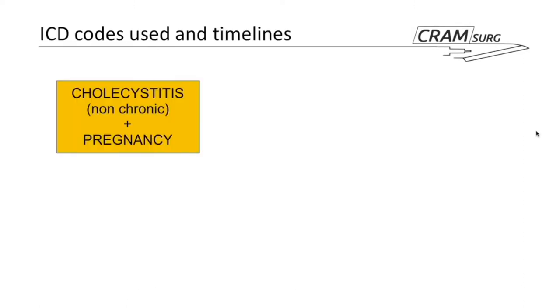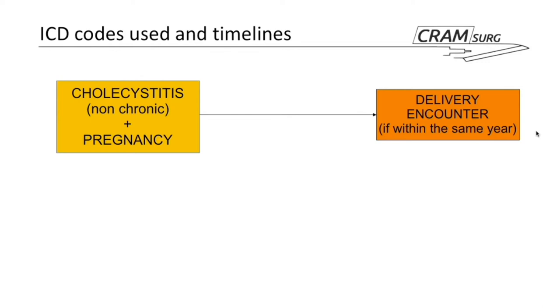The codes used included acute cholecystitis — ensuring it was non-chronic — plus pregnancy codes. They also looked for delivery encounter codes. It was essential that these women had a delivery encounter because it was used to estimate gestational age, since the database contained no direct gestational age codes. Any patient without a delivery encounter was excluded.